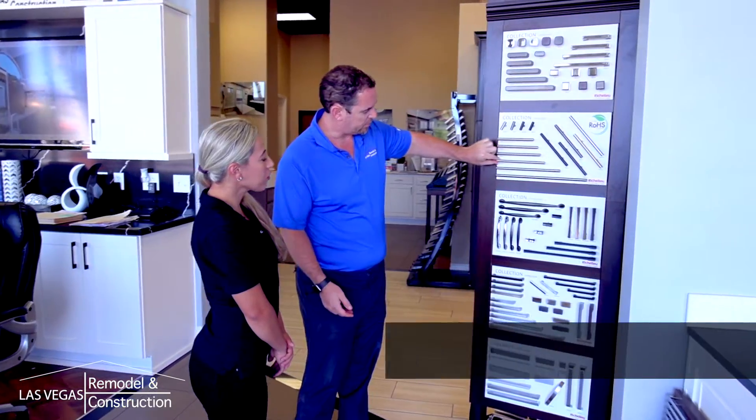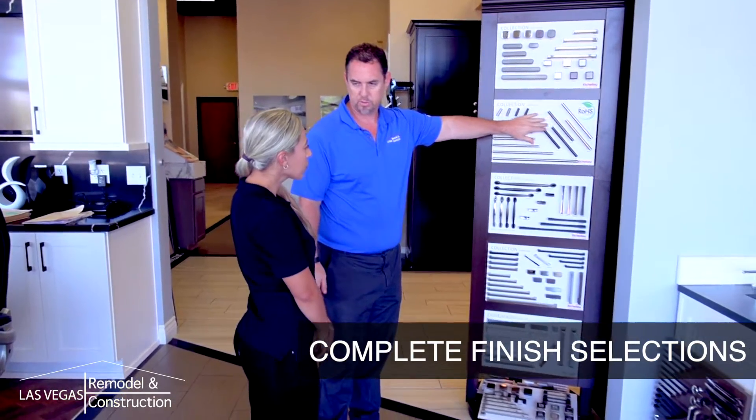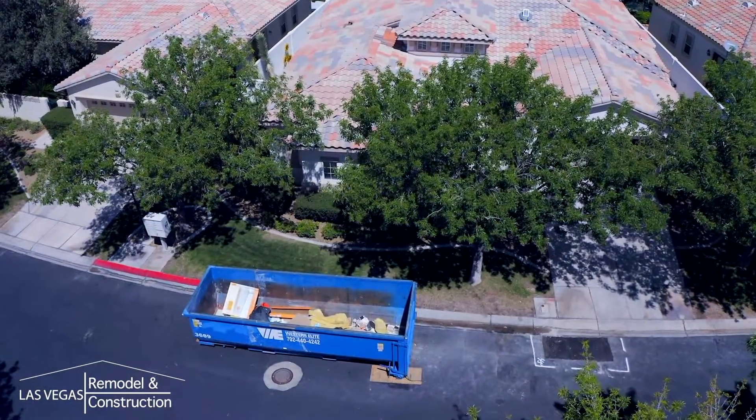Prior to construction, we'll need you to complete all final selections such as grout, handles, and paint to help the job run smoothly. By this time, any HOA approvals need to be turned in for the dumpster. Prepare the house and remove personal items from inside and around the remodel area.